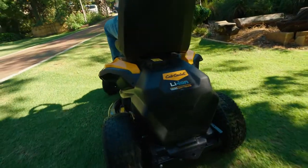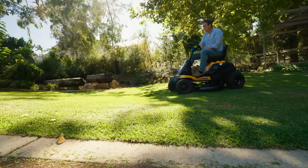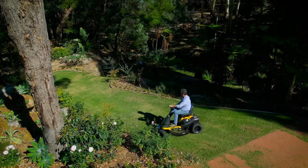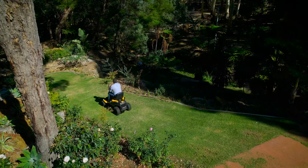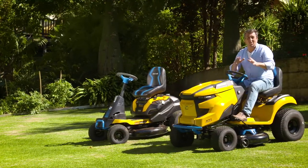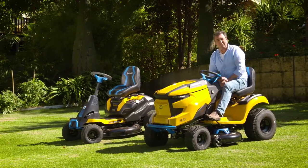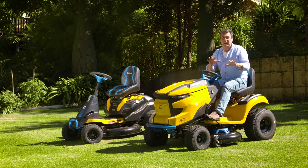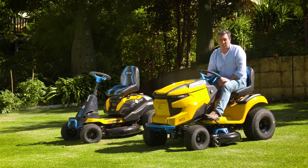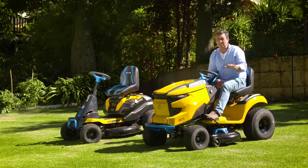Your neighbours will love that you're not kicking up a racket on a Sunday morning and you're doing the environment a huge favour at the same time. There are so many reasons to check these premium-choice ride-on mowers out for yourself, and the place to do it is at your local Cub Cadet dealer where you can book in and take one for a test drive for yourself. They're located all over Australia and the best way to find them is to simply visit this website. Did I mention mowing lawns has never been more fun?